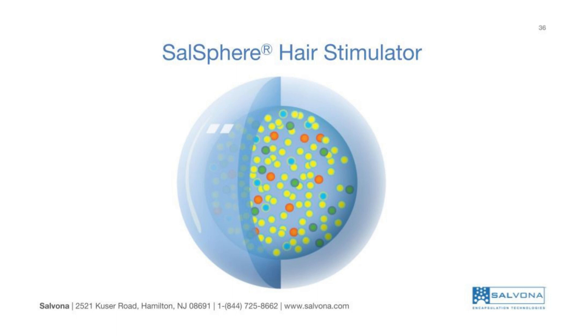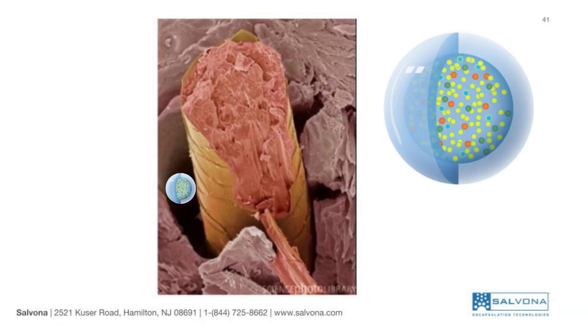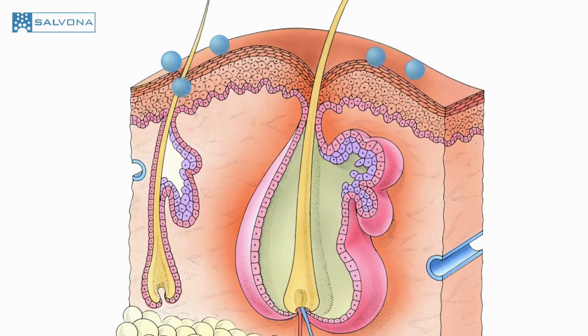The second example relates to the delivery of functional ingredients to the hair follicle to stimulate growth and hair retention. SalSphere hair stimulator is designed to increase the bioavailability of nutrient ingredients at the hair roots. The microspheres contain six functional ingredients with proven clinical data, including caffeine, azelaic acid, saw palmetto, biotin, vitamin B7, zinc, and skullcap extract.